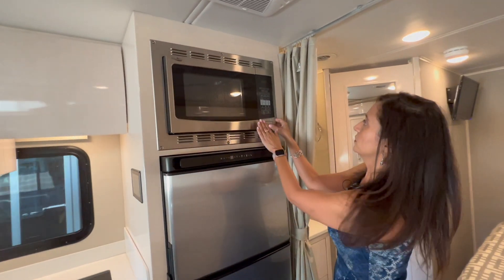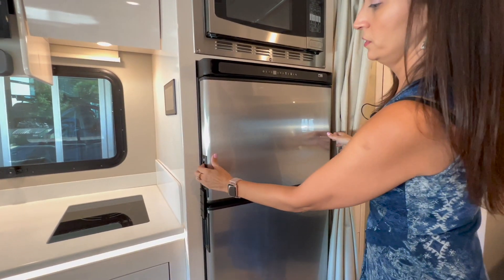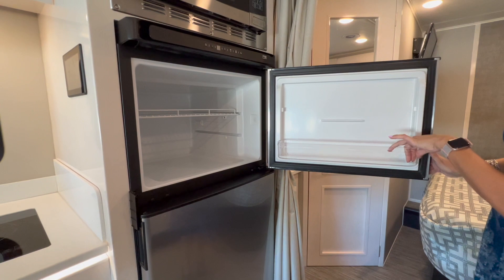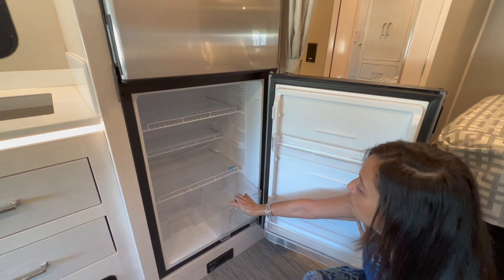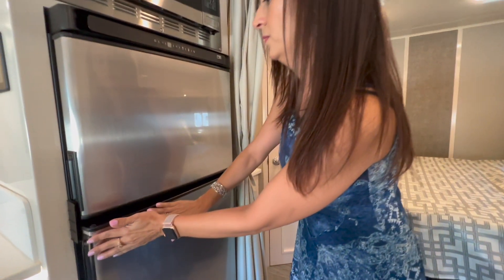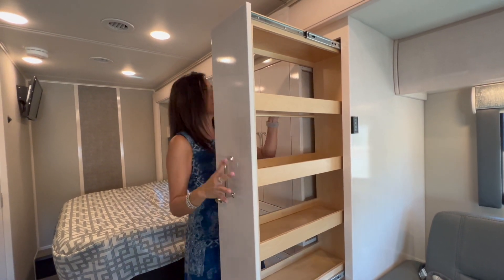Moving to the right, there's a microwave and it is convection — a pretty good sized one. Below is the freezer with plenty of space, an adjustable shelf, and another adjustable shelf on the door. Below that is the refrigerator — a pretty good size with three levels of storage plus two pretty big bins below, and the door has two adjustable shelves. Directly across there's a pull-out pantry that's pretty big with one, two, three, four levels of storage — lots of room.